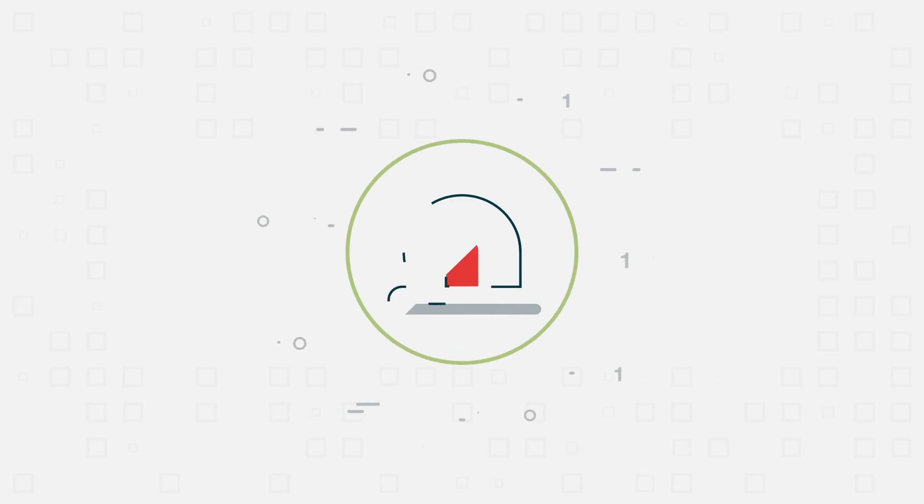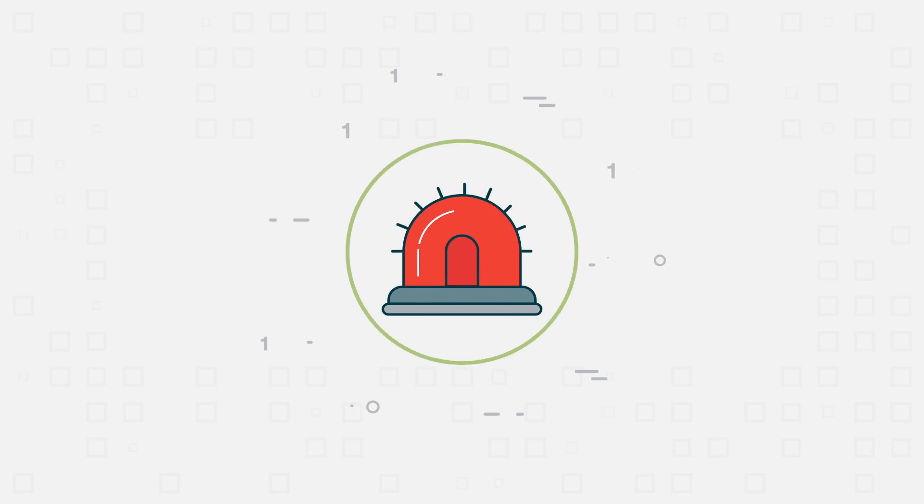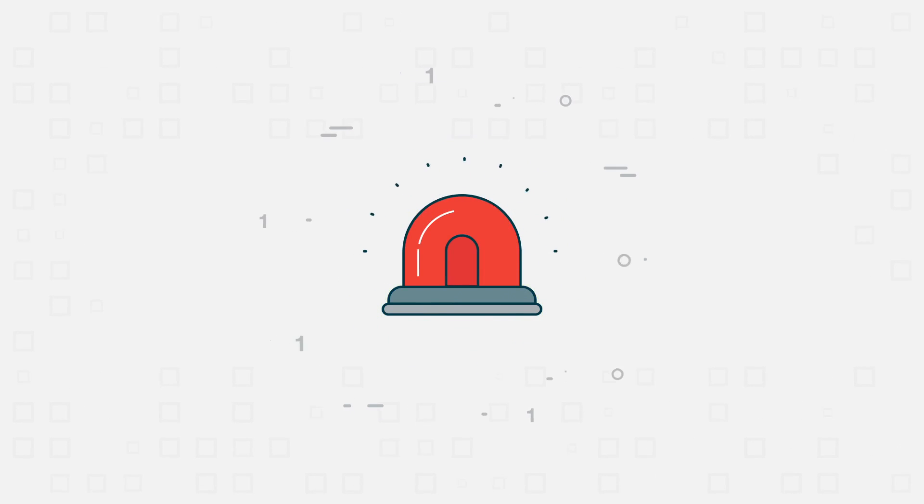All in all, a recipe for potential disaster, which could lead to mistakes and, worst case scenario, an expensive product recall.